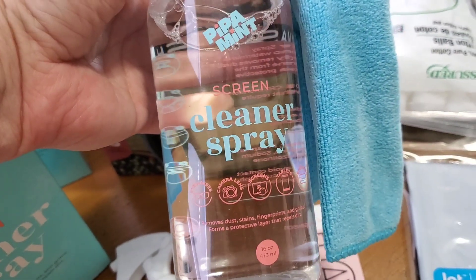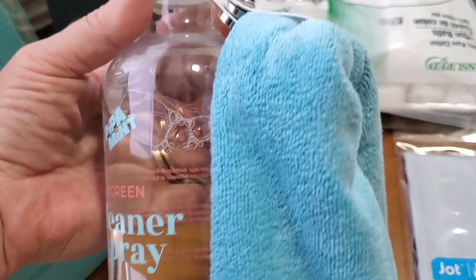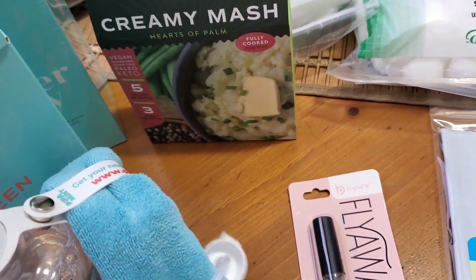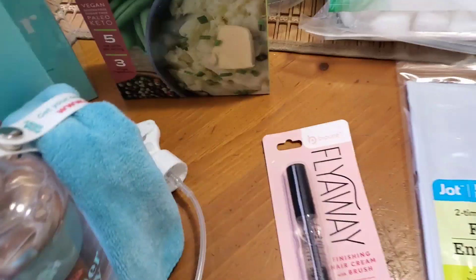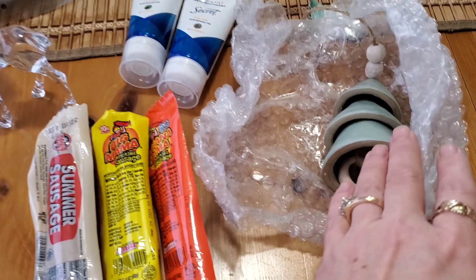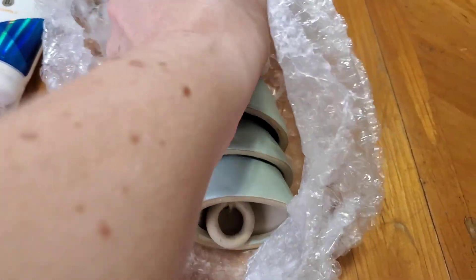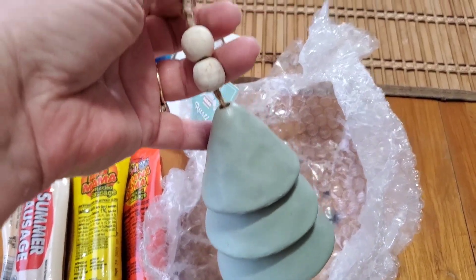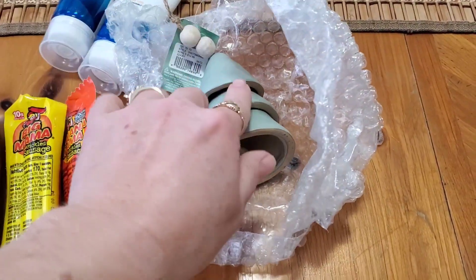I got this for stocking stuffers — I opened my husband's. He's always complaining about screens and different things being dirty and whatnot. This is super cute — it has the bottle, it comes with the little towel, and then it also has the little sprayer. Not bad for a $1.25, right? And then last but not least, this is the ornament I picked up for the ornament exchange. I got this from Kohl's. It retails for I think $14.99, but it was on clearance for like $4 and change. I had Kohl's cash, so I got it free. And I love it.